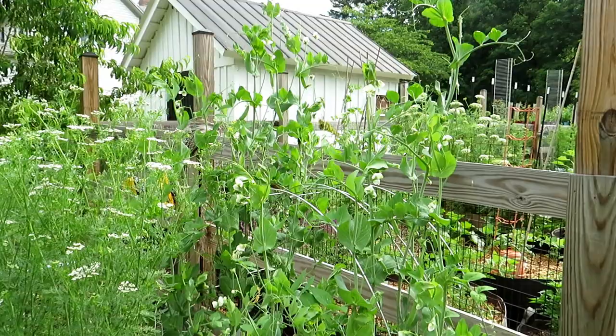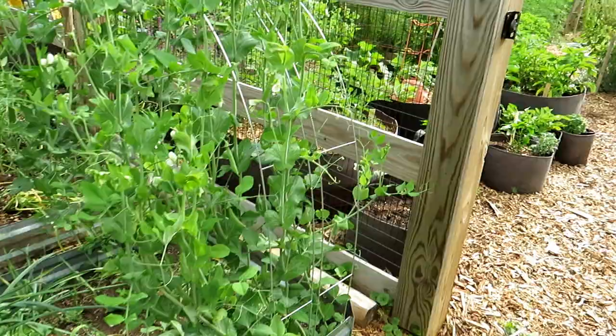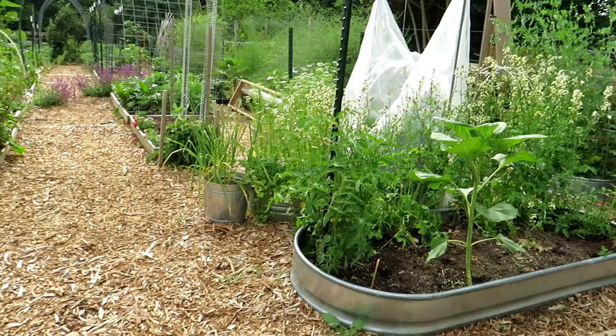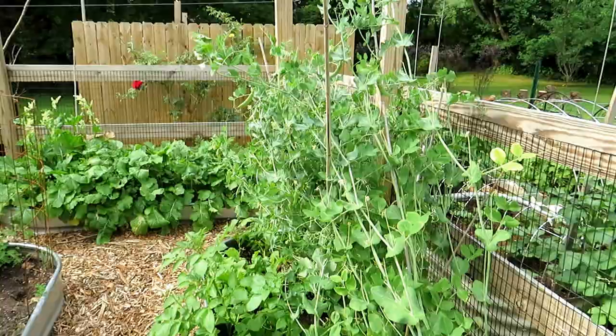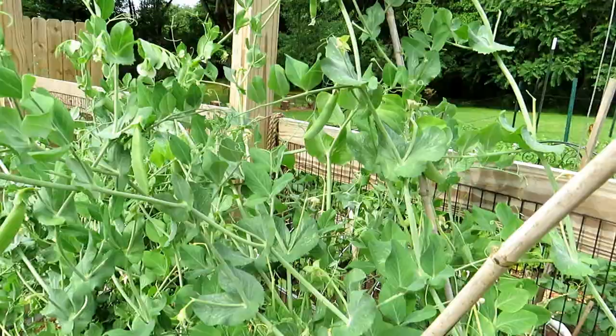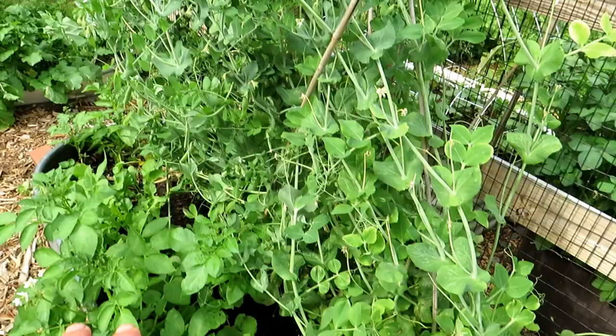My last wave of peas is still doing well even though it's been in the 90s for the last couple of days. If you keep the peas well watered — there's no mulch in here, but it gets shaded out by the cilantro to keep the ground cooler — they'll last longer and you'll get more of a harvest. I've taken out most of my lettuces and cool-weather crops. The peas are still producing; flowers are still coming even with the high heat.